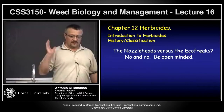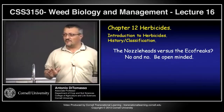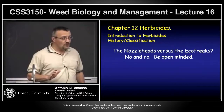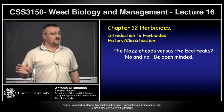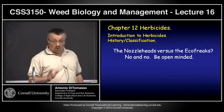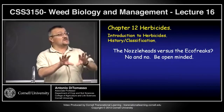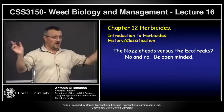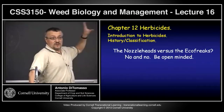Those who say herbicides are the best thing that could ever happen, and that your grandfather said you could drink glyphosate — no. And those who are going to tell me glyphosate causes cancer in everybody who uses it, or 2,4-D does — the answer is also no. Somewhere in between, let the science speak. I'll leave it up to you; I'm not going to try to change any of your perceptions.